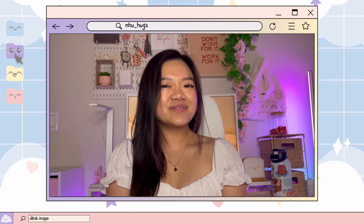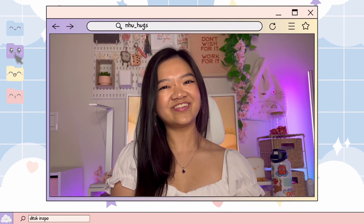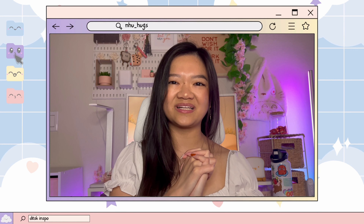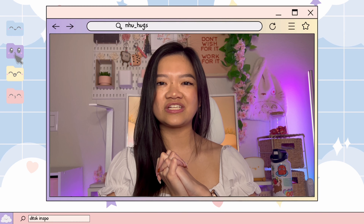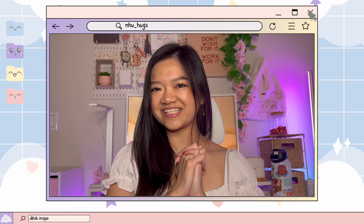Are you looking for some desk setup inspiration? Well look no further, you're in the right place. Hi, my name is Niu and I'm new here. Welcome to my channel. I'm super excited to be sharing my desk setup with you today. I hope you can find some inspiration. All of the items mentioned will be linked down below. Let's get started.